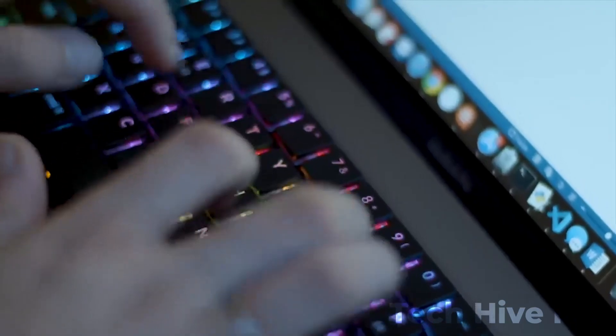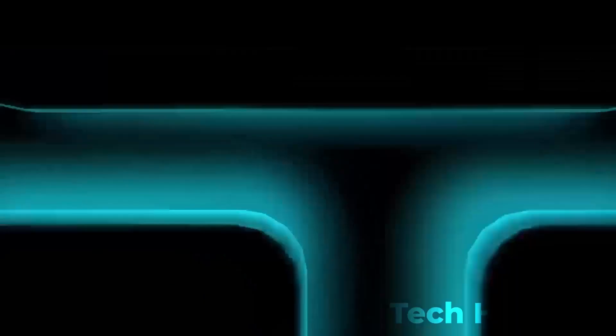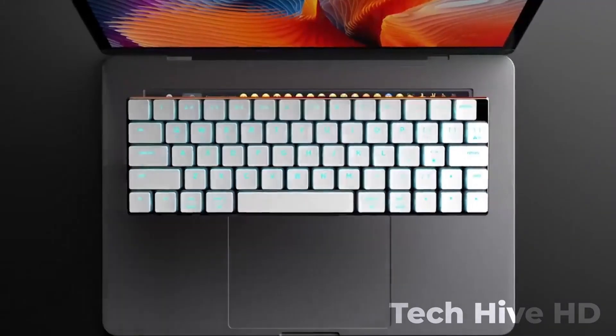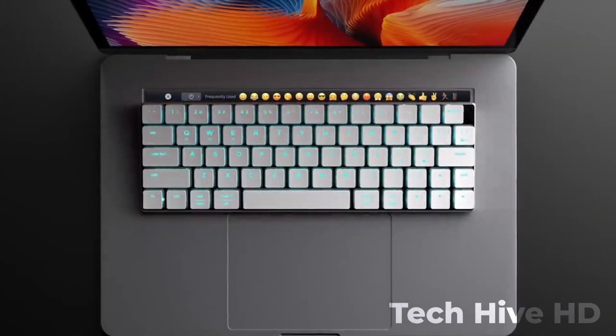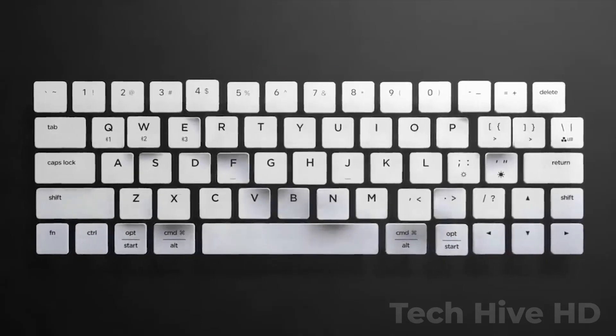NUFI can pair with up to three devices via Bluetooth and has over 20 types of RGB backlit. It comes with a smart case that also works as a stand for mobile devices.